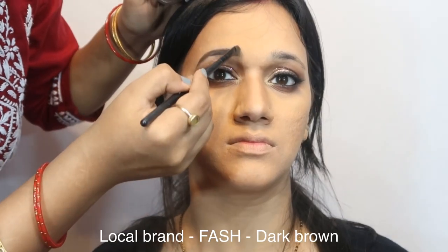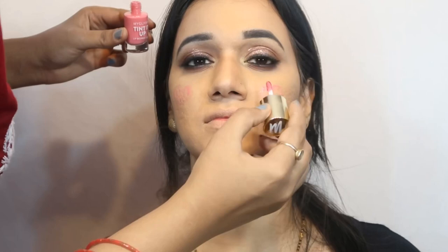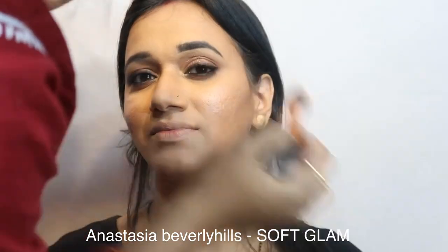Here I'm using a brow gel from a local brand called Fash in shade dark brown. Now I'm using a tint from My Glam in shade Floor. Next I'll use the highlighter from Anastasia Beverly Hills in shade Soft Glam.